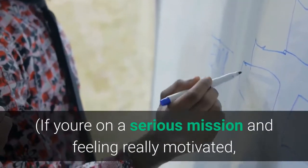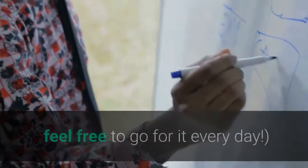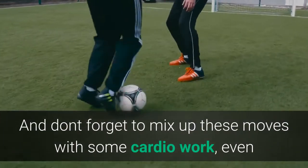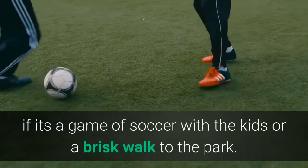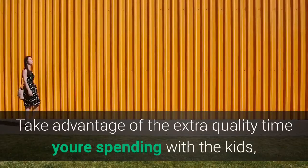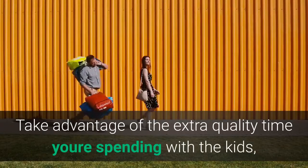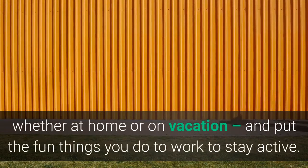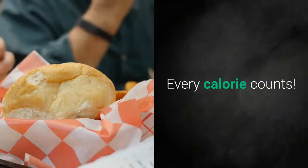If you're on a serious mission and feeling really motivated, feel free to go for it every day. And don't forget to mix up these moves with some cardio work, even if it's a game of soccer with the kids or a brisk walk to the park. Take advantage of the extra quality time you're spending with the kids, family, or friends this summer, whether at home or on vacation, and put the fun things you do to work to stay active. Every calorie counts.